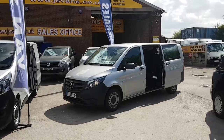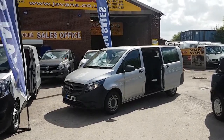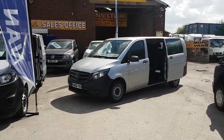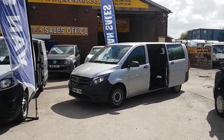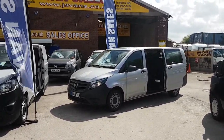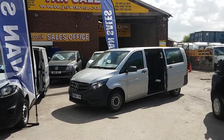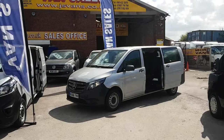It's in reflex silver. It's been a one-lease owner from new with just 11,000 miles on the clock. The bus is in super condition all round and it's got manufacturer's warranty until September 2019.